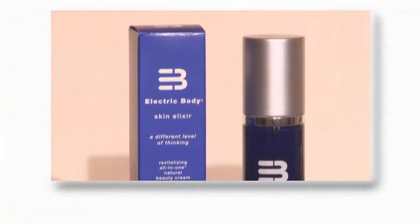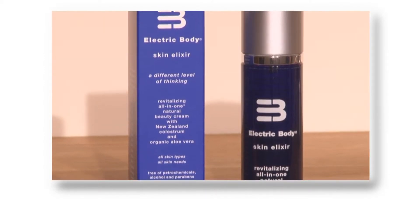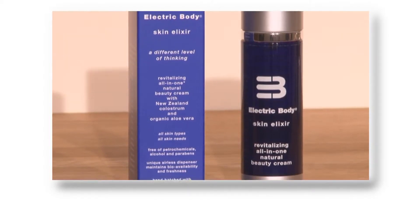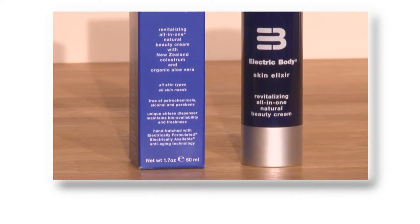The Skin Elixir is the flagship Electric Body product and is made up of more than 75% colostrum, primarily an anti-aging all-in-one face and eye cream. It replaces the need for multiple products such as day cream, night cream, eye cream, moisturiser, anti-aging serum and is also beneficial for feet, hands, cuticles and lips and any other parts that need some TLC.